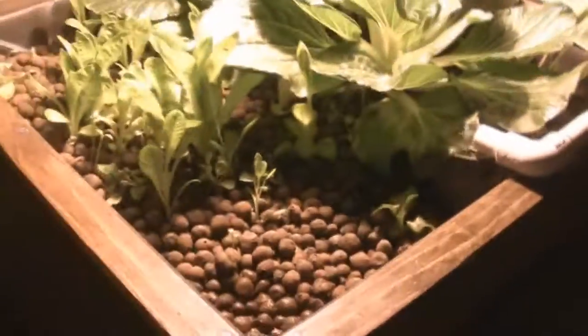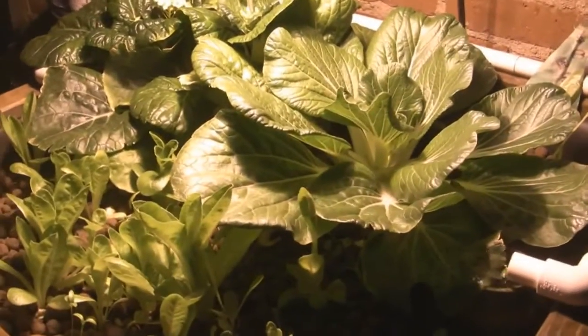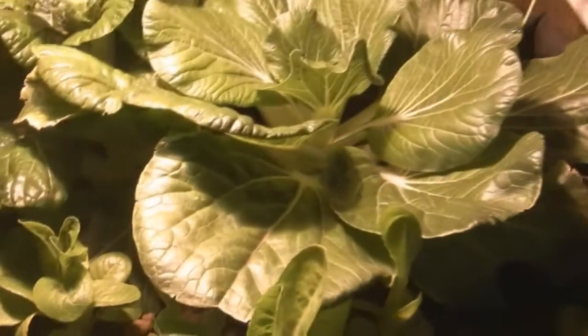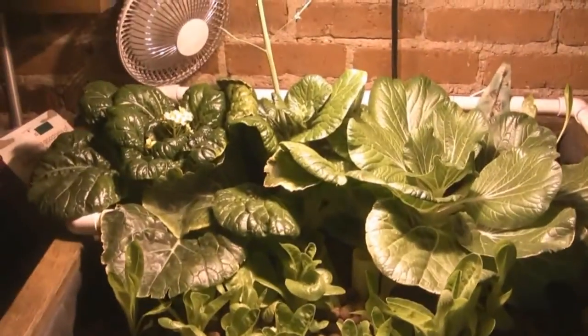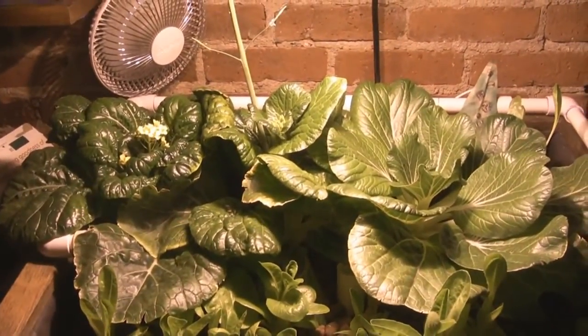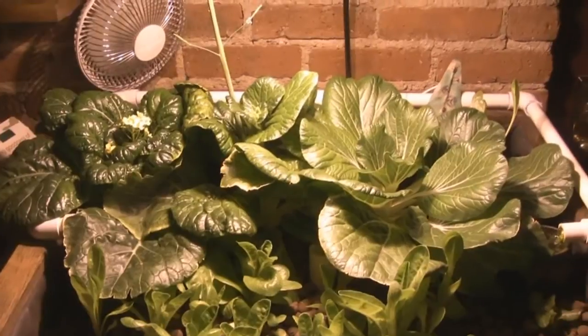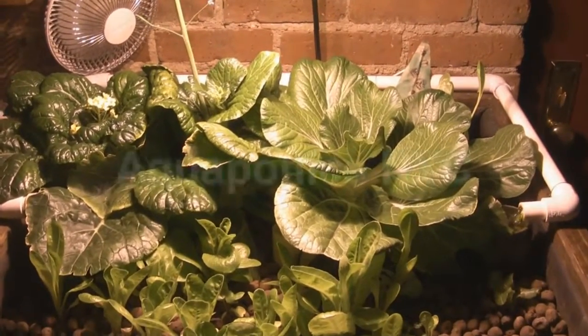That's my short update from Aquaponics NYC. I'll be updating probably in a month or so because it's going to take a little while for my seedlings to grow and be of any substance. I do have some algae going here, which probably means my system is pretty healthy. Upping the nitrates is my next goal — I'll be getting probably three or four more fish, so you'll see my fish tank a little more populated. Don't forget to subscribe and I'll be checking back in about a month.